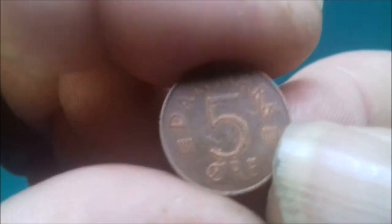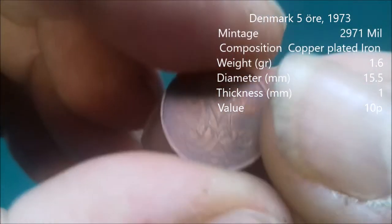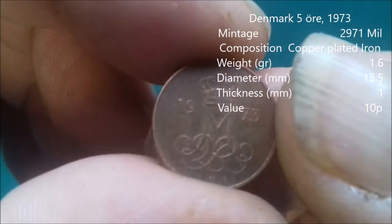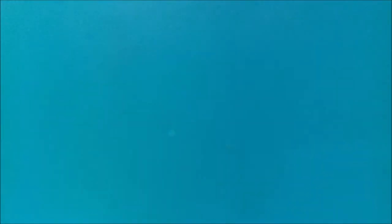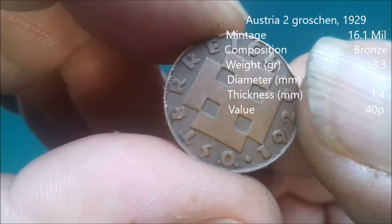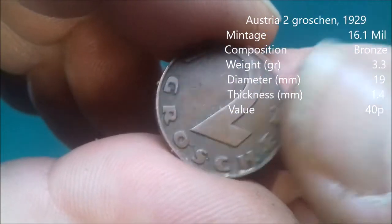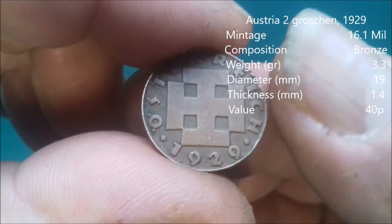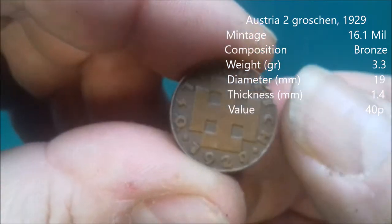Now we have five something here — five ore, Denmark. Quite hard to see, but it's 1973. There you go — two Groschen, Austria 1929. Is that 29? Yes, 1929. Nice old one.